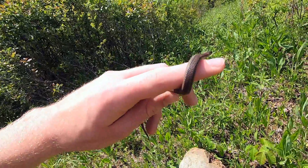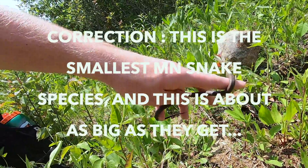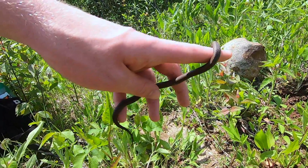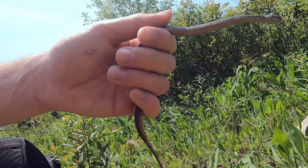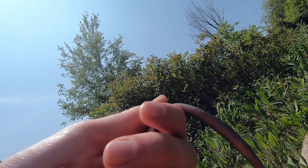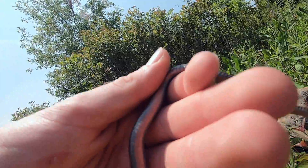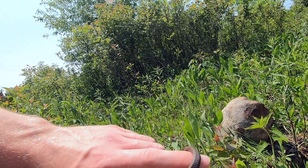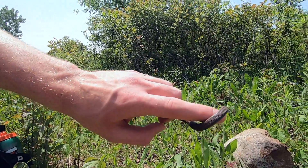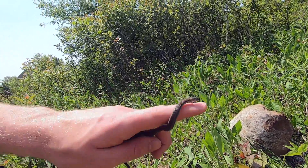This is a red-bellied snake — super cool. These snakes are one of the smallest that Minnesota has to offer. This one's a lot smaller than some of them; at full length they'd probably be about double this, but that's still a very small snake. They get their name because the bottom has that very distinct red belly. These snakes are very, very docile. Even if this snake does decide to bite you, it'll just feel like a little pinch and probably won't even break the skin, so these snakes are definitely not to be feared.